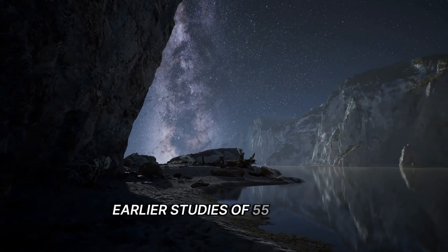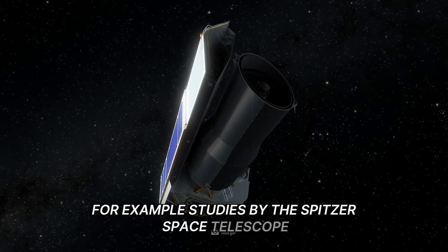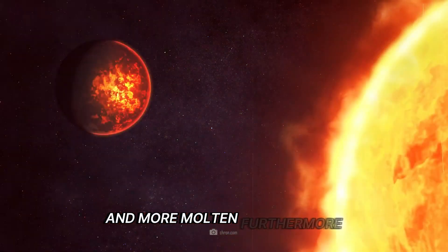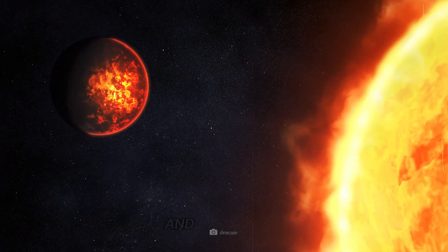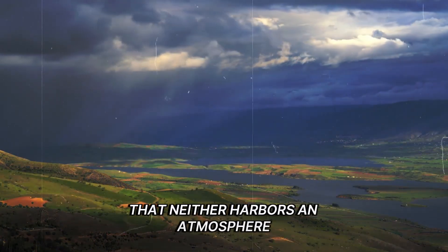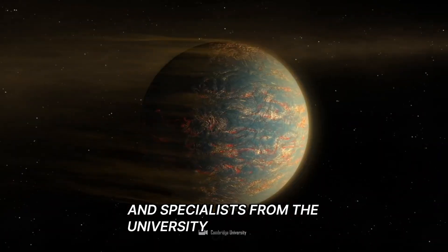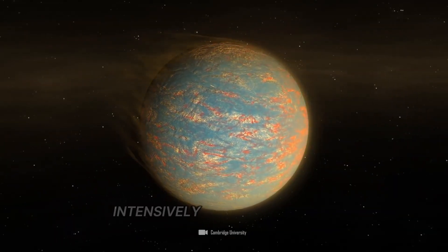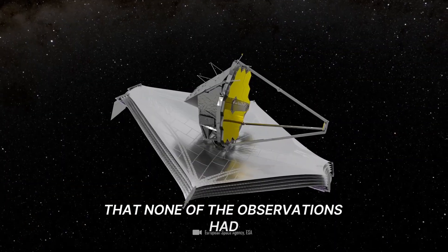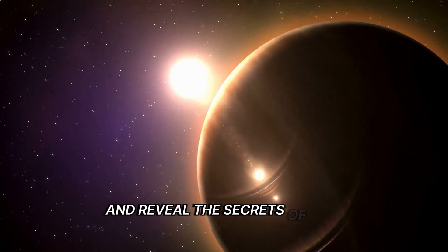Earlier studies of 55 Cancri-E yielded strangely contradictory information. Studies by the Spitzer Space Telescope showed that the planet orbits its star so closely that its surface is probably less rocky and more molten. Furthermore, the planet's orbit is probably tidally bound, with a day side and a night side, meaning the supposed super-Earth could be a scorching hot place that neither harbors an atmosphere nor can support life. Researchers have studied this strange world repeatedly, with specialists from the University of New Mexico studying it intensively for more than 10 years, finding the results frustratingly inconclusive.